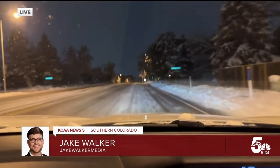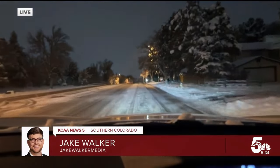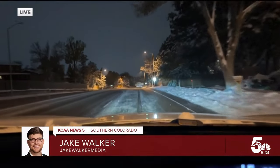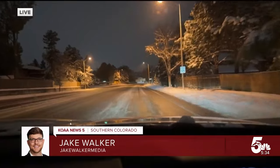You can see on the road right now, this is mostly slush. There isn't much ice — it's more wet than anything — but there are spots of ice and black ice out there, especially on bridges.